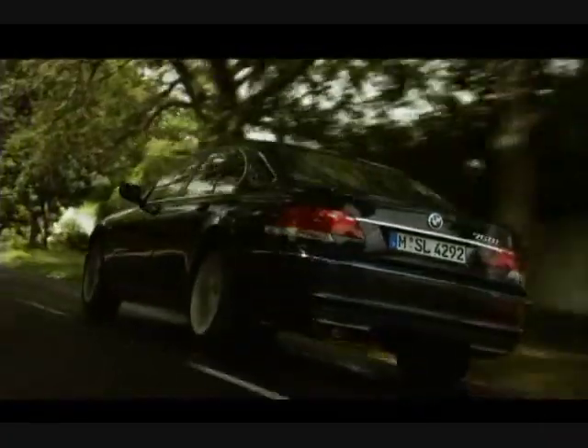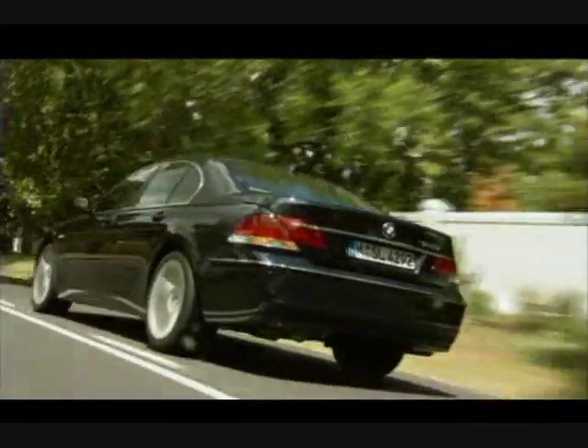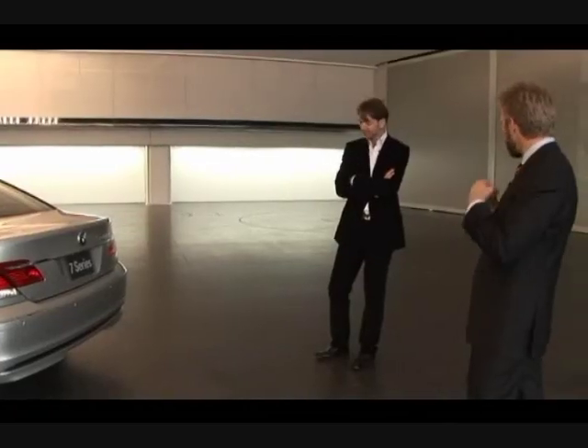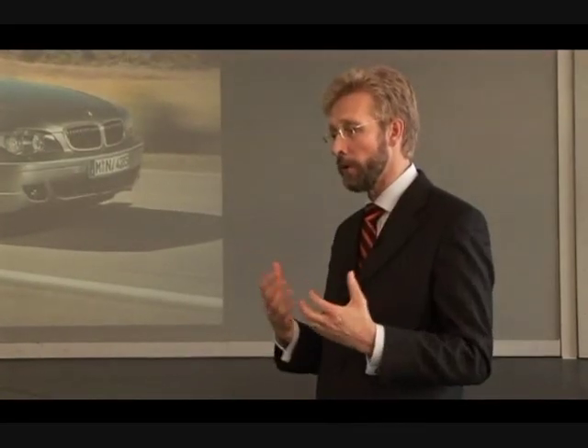I think much tighter than it was before, to make the tires sit out that much more. It was always something that a BMW benefits from, is having the tires look far out, and here it seems stronger than ever.